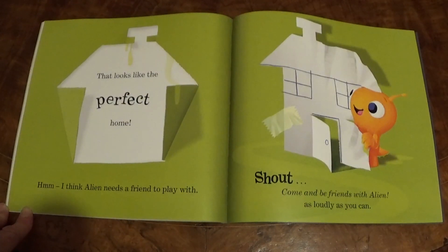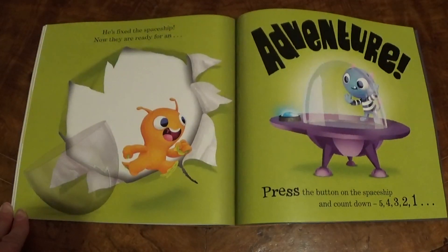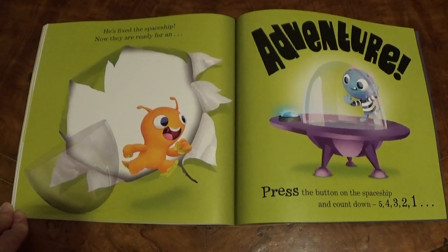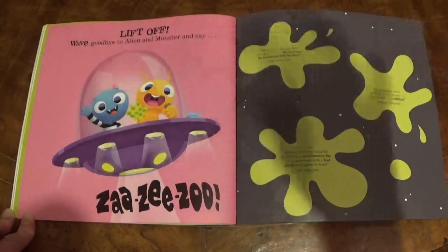That looks like the perfect home. I think Alien needs a friend to play with — shout, come and be friends with Alien, as loudly as you can! Well done, it worked! You called a friendly little monster — I think he'll make a great friend for Alien, don't you? And Monster has a surprise for Alien — he's fixed the spaceship! Now they are ready for an adventure. Press the button on the spaceship and count down: five, four, three, two, one, lift off! Wave goodbye to Alien and Monster and say za-ze-zoo!